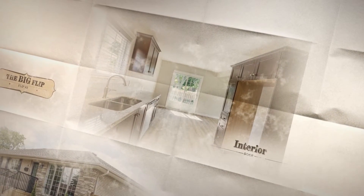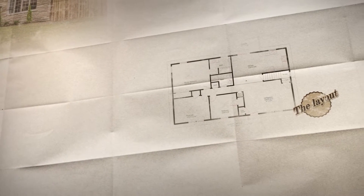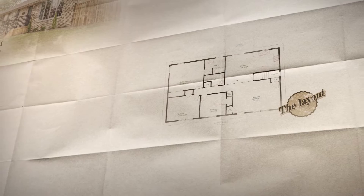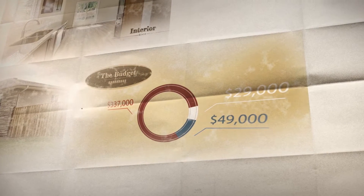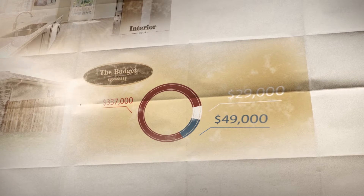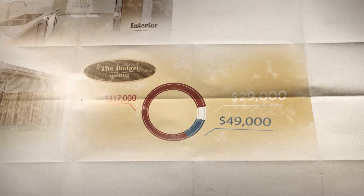This is our first flip. We bought it six months ago and it went so well we decided to buy another. This is flip number two, a large four-level side split on Meadow Road in the north end of Bramford. Bought at $337,000, we hope to sell the property for $415,000 under a budget of $29,000. This will leave us with a profit of $49,000.